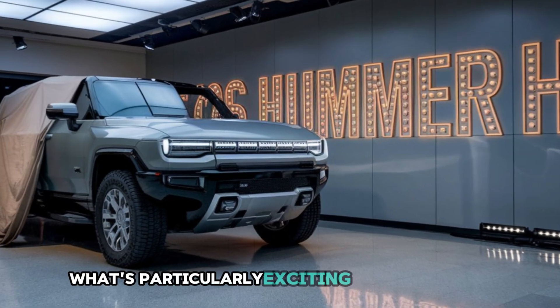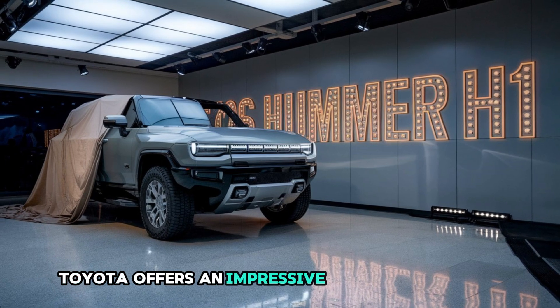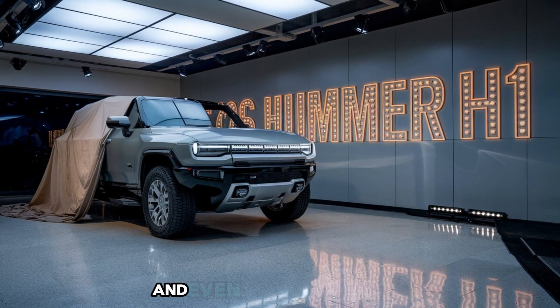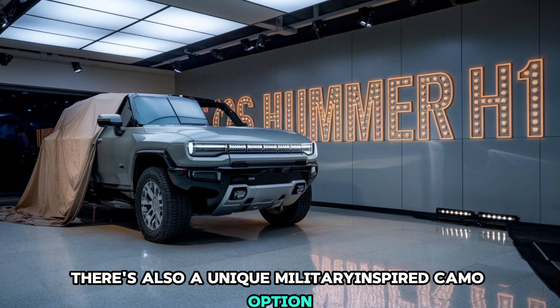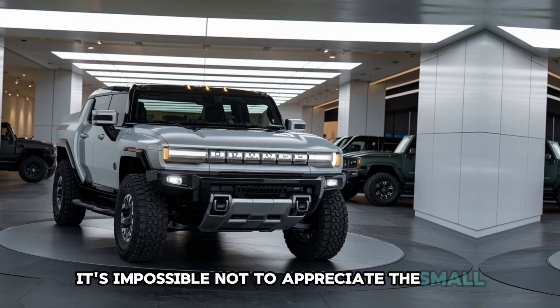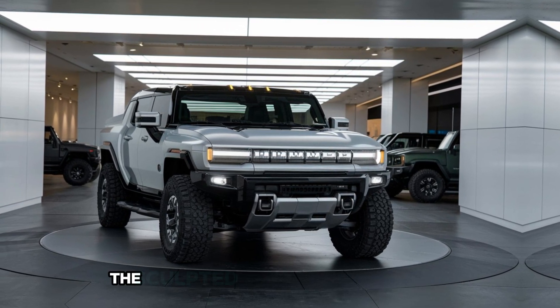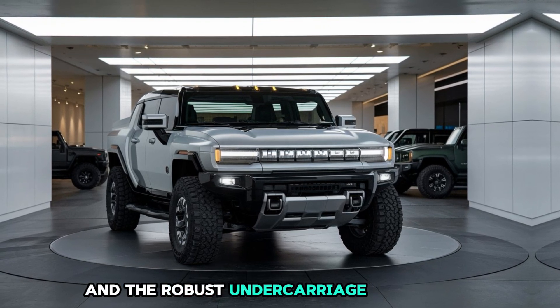What's particularly exciting about the new Hummer Hone is its attention to customization. Toyota offers an impressive range of exterior finishes, from stealthy matte blacks to rugged greens and even vibrant metallics for those who want to stand out even more. There's also a unique military-inspired camo option for those who really want to lean into the Hummer's adventurous heritage. It's also impossible not to appreciate the small details: the integrated LED running boards, the sculpted rear spoiler for added aerodynamics, and the robust undercarriage protection.